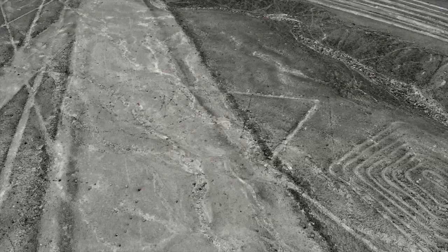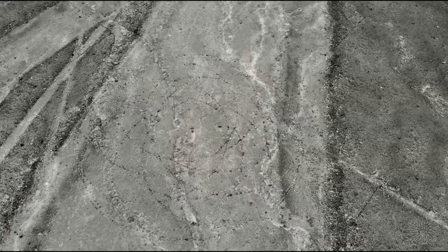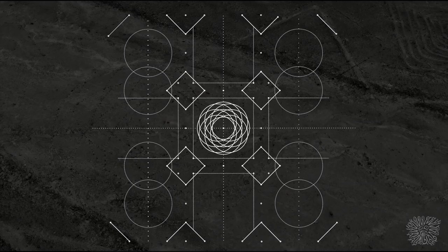This might be the most difficult and creative geoglyph on the Nazca Plateau. The center of this design is clearly visible. There are eight layered circles in total. The width of the central section is 35 meters, or 114 feet. The width of the design is about 200 meters, or 218 yards — about the length of two football fields.